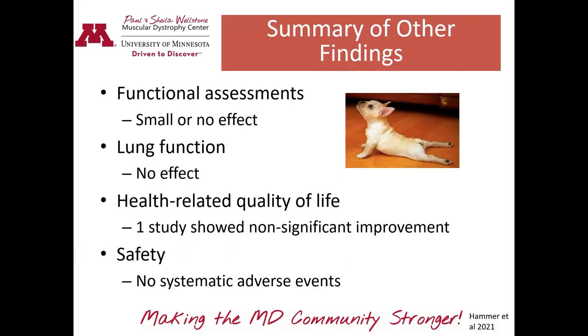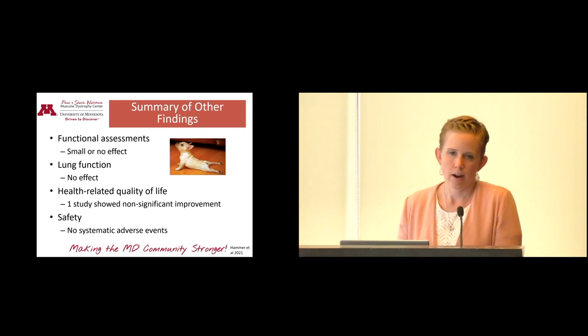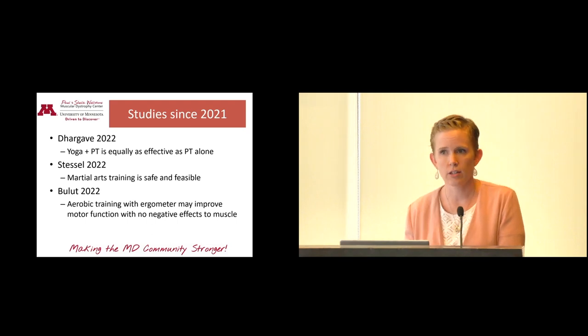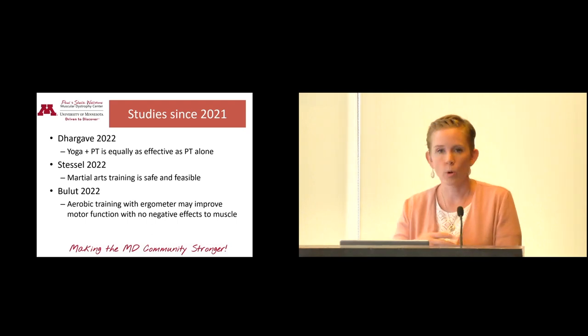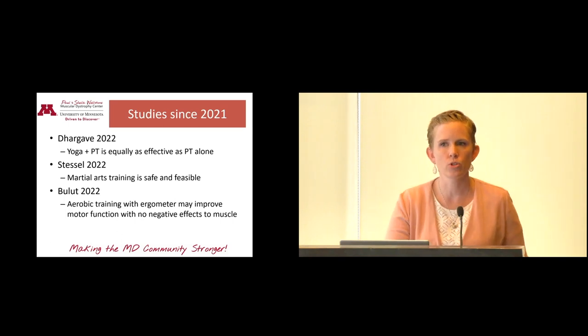Overall there were no adverse events. Some studies monitored adverse events rigorously — looking at CK, pain, and fatigue — while others just provided supervision and confirmed nothing bad happened throughout the study. Those were all summarized prior to 2021. There are still many exercise studies going on; I pulled the ones with really good study setups so we can draw solid conclusions.